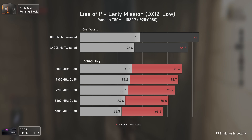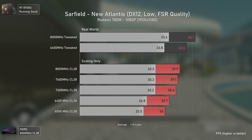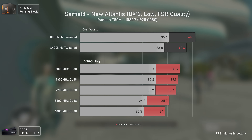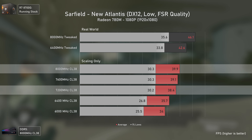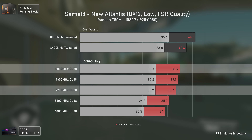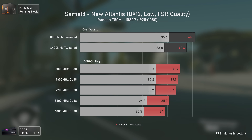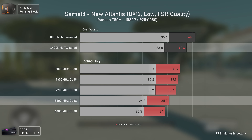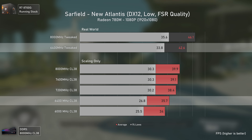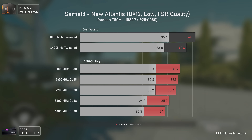With Starfield we have some odd scenarios. Going from 6400 to 7200 MHz delivered a decent performance uplift, but increasing by another 800 MHz with the same timings only delivered 1.5 FPS — basically nothing. Tweaking timings extracts more: 6400 MHz tweaked is 19 percent faster than the loose-timing configuration. We can still achieve almost 50 average FPS in heavy areas like New Atlantis, which is astonishing for this APU.